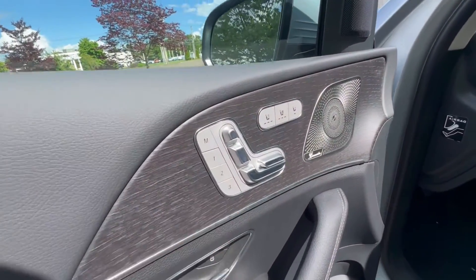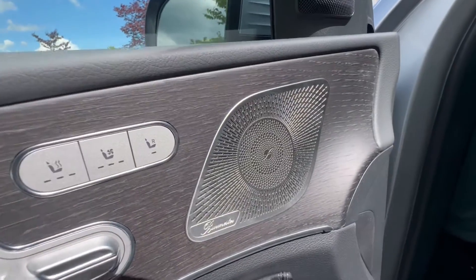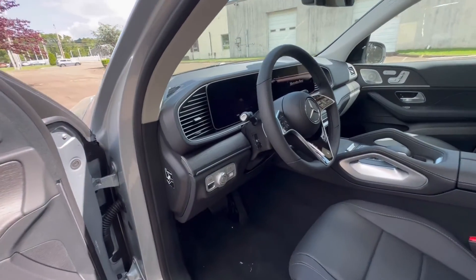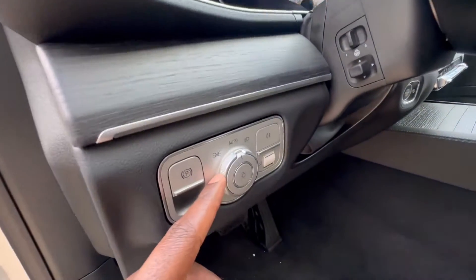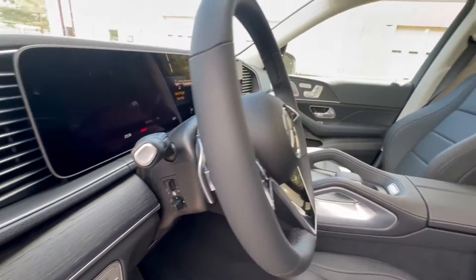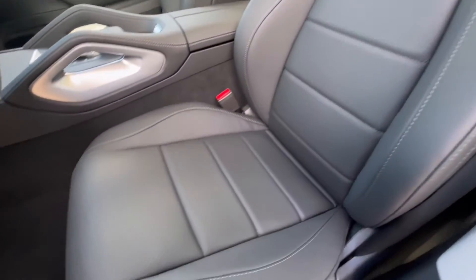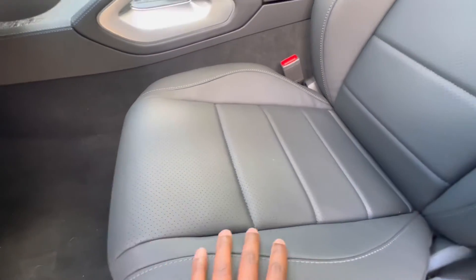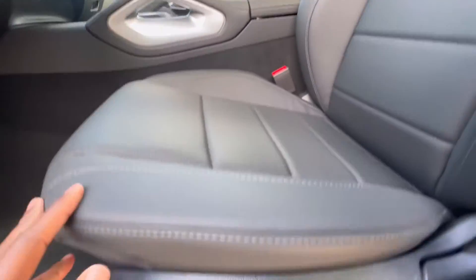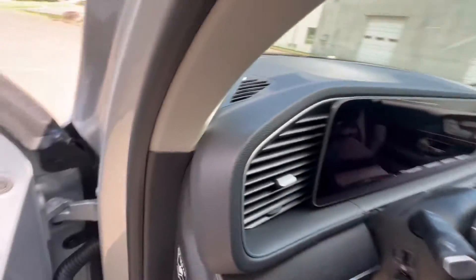Up front, you got three-position memory seats — heated and ventilated. This button here is to move your passenger seat if you would like. You got automatic headlights. This specific one is optioned with the heated steering wheel. This is what your driver's seat looks like — nice perforation in the interior seats, and you also have lumbar support.